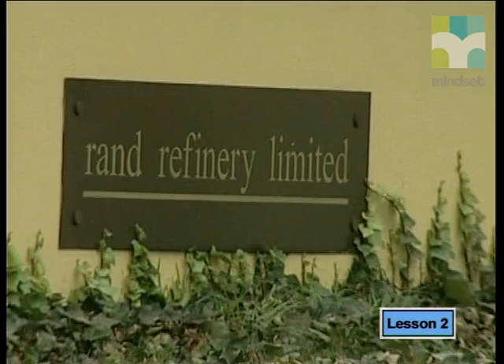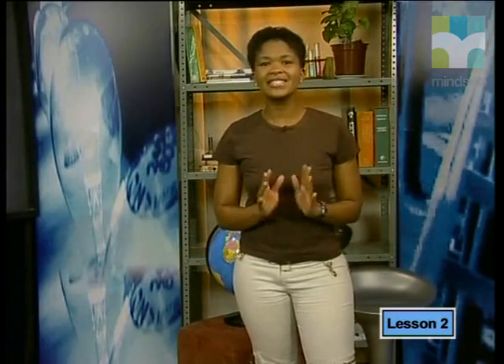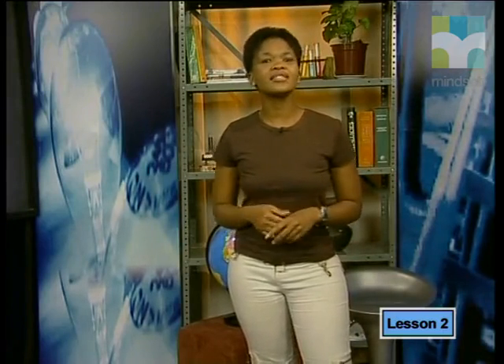Gold from all the gold mines is sent to the Rand Refinery in Germiston for purification. In the first stage of purification, the gold bullion is melted at about 1,150 degrees Celsius and chlorine gas is blown through the melted gold. The base metals react with the chlorine gas, forming metal chlorides. The iron, lead and zinc form gaseous chlorides and evaporate from the melt. The gold from the first stage of purification has 99.5% purity. It is used for jewelry, making coins, in art and decoration, and even for filling and fixing teeth by dentists.